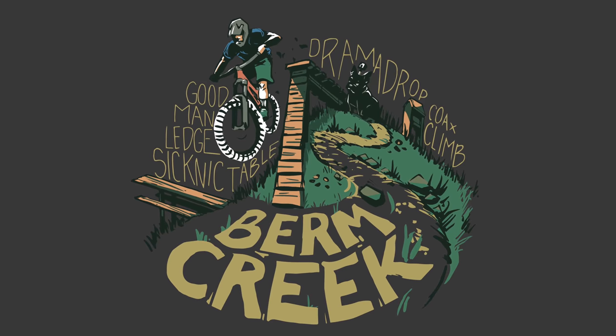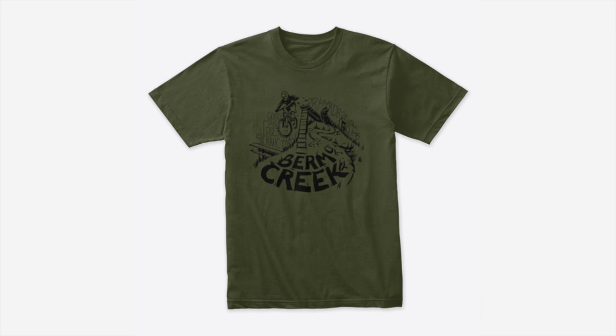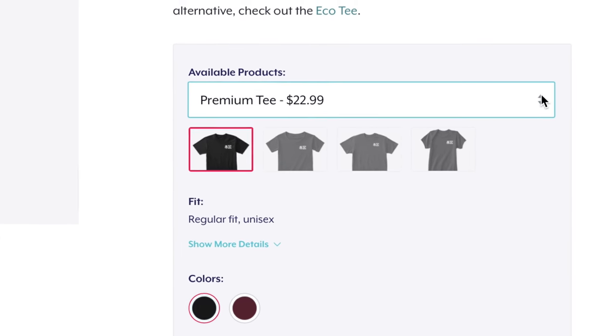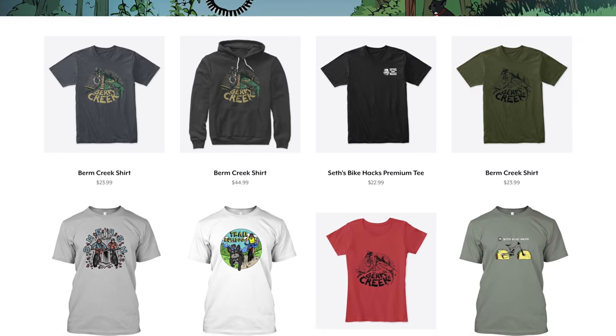To celebrate 1 million subscribers, I had these Berm Creek shirts designed by none other than Sketchy Trails. The black and white version will be available indefinitely, but this color batch is limited for only 7 days to celebrate the 1 million mark. I also have some other new stuff in the store including toddler sizes, which have been much requested, so check the description for detailed links to all of this.